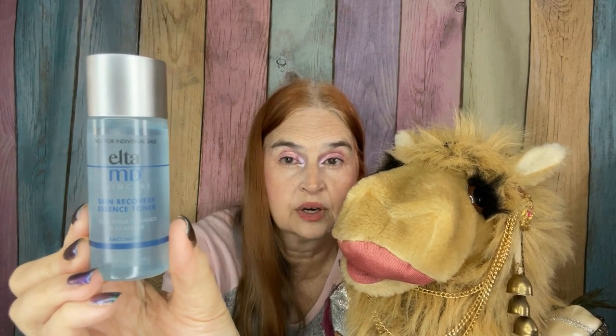Next up is a product from Elta MD — I've never heard of them before. This is a toner, and what I'm liking about it, looking and sniffing at it, is that it is unscented. That was a sample size; full size is $20 for 3.4 ounces. This multitasker hydrates, softens, and fortifies your skin's barrier with amino acids.